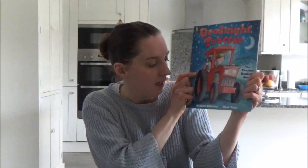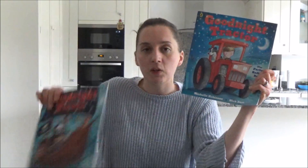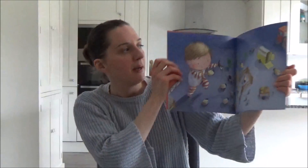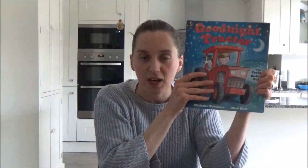The next book is Goodnight Tractor by Michelle Robinson, illustrated by Nick East. We also have Goodnight Pirate and Goodnight Digger. This is a beautifully illustrated book — it's about a little boy who has to say goodnight to his tractor before he goes to bed, and he goes on a little journey saying goodnight to everything to do with the tractor.